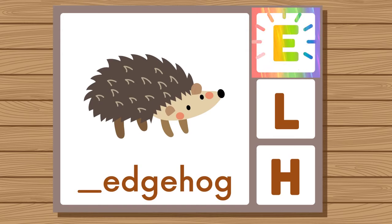Does hedgehog start with E, L, or H? Hedgehog. Hedgehog starts with H.